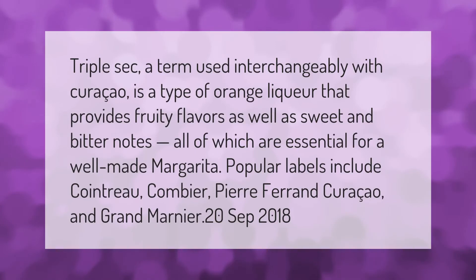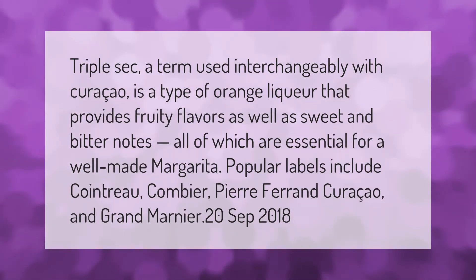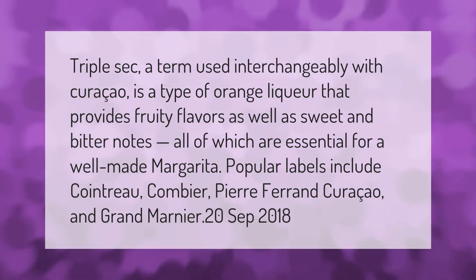Triple sec, a term used interchangeably with curaçao, is a type of orange liqueur that provides fruity flavors as well as sweet and bitter notes — all of which are essential for a well-made margarita. Popular labels include Cointreau, Combier, Pierre Ferrand Curaçao, and Grand Marnier.